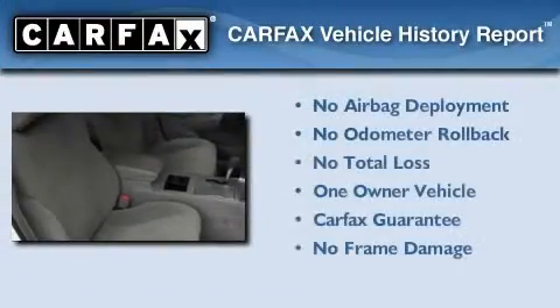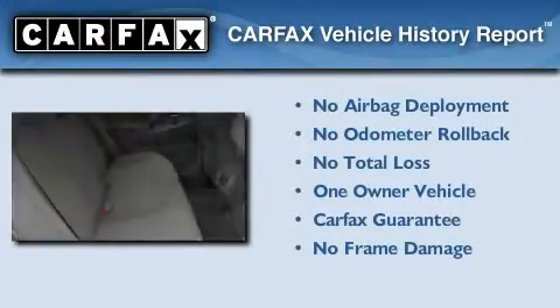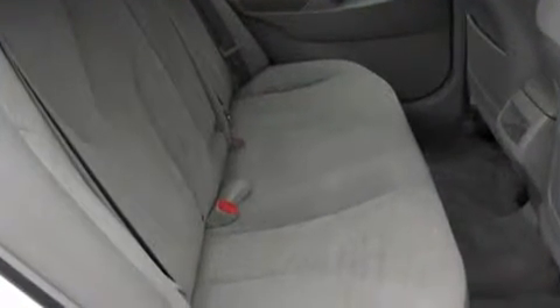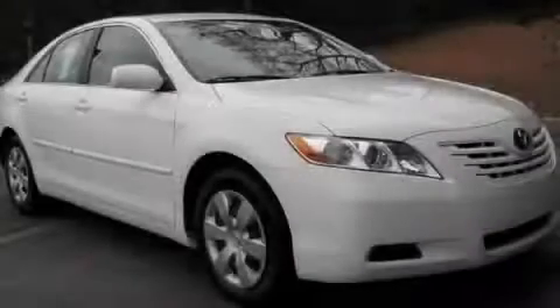This sedan has had only one owner, and it qualifies for the Carfax Buyback Guarantee. This vehicle is sure to sell fast. Call and arrange your test drive today.